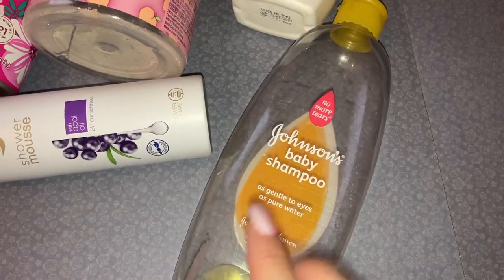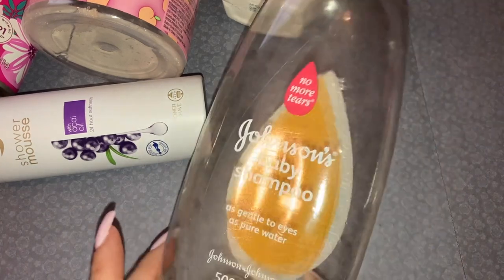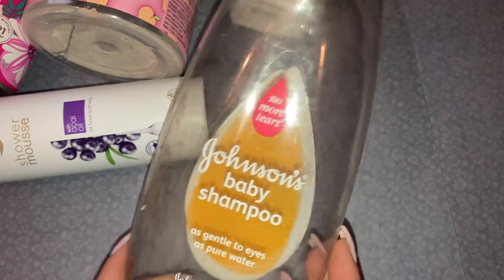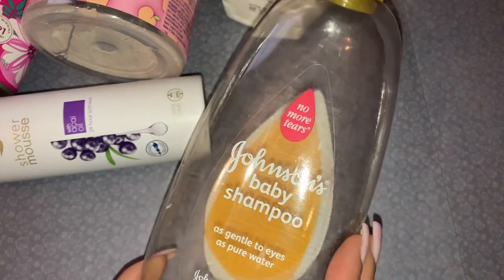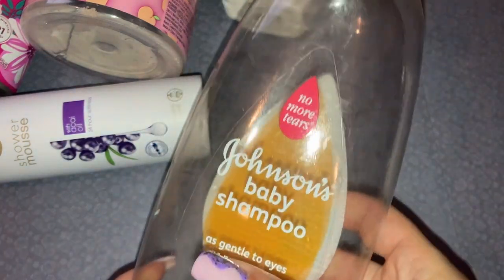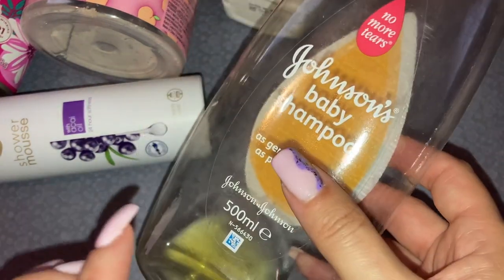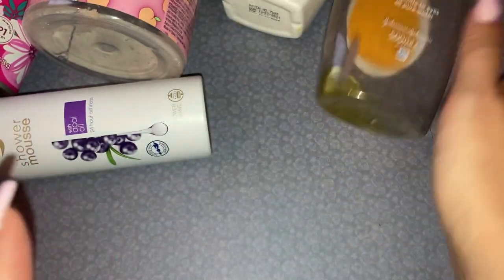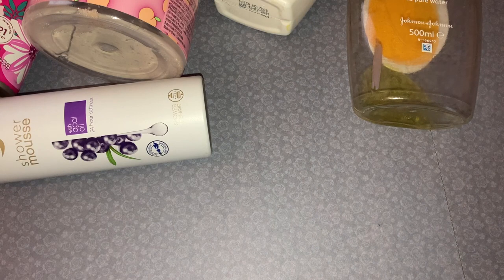Next up is the Johnson's Baby Shampoo No More Tears. My youngest son uses this — he's not a baby, he's nine! But it works fine for his hair. I've also used it when I've had hair extensions in and don't want to damage the bonds. It's a good one for that as well. You all know I'm a huge fan of the Johnson's line.